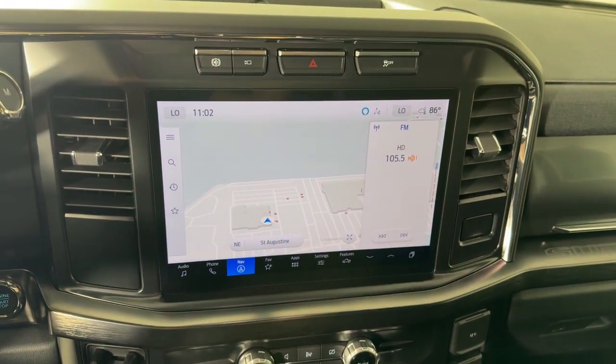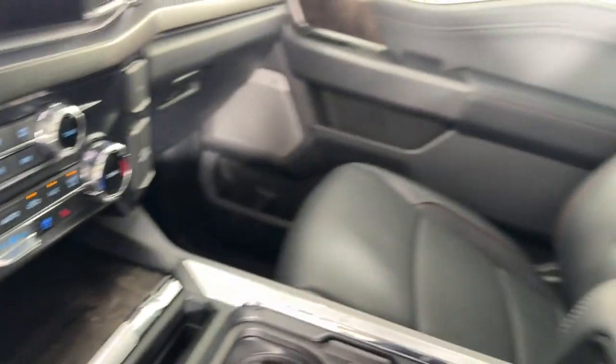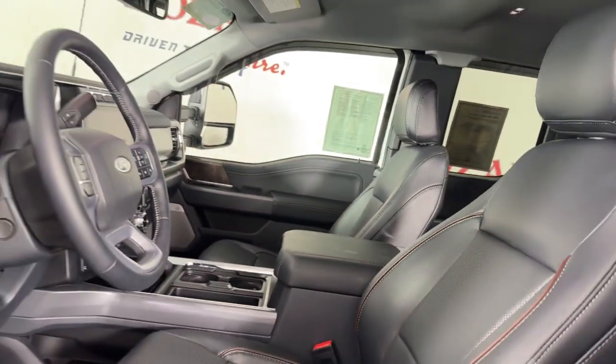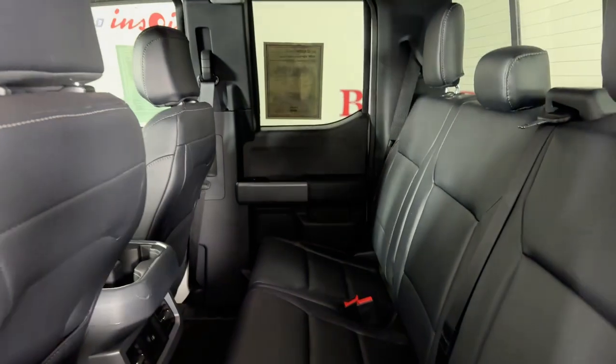Heated steering wheel, navigation system, keyless entry, backup camera, premium sound system, satellite radio, cooled front seat, power passenger seat, fog lamps, heated mirrors.